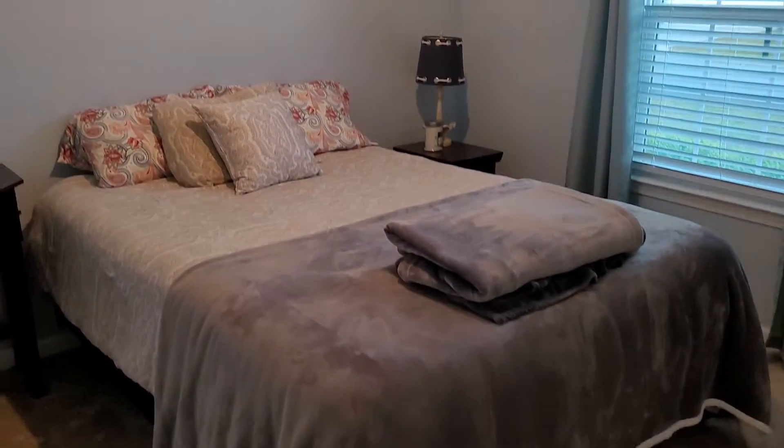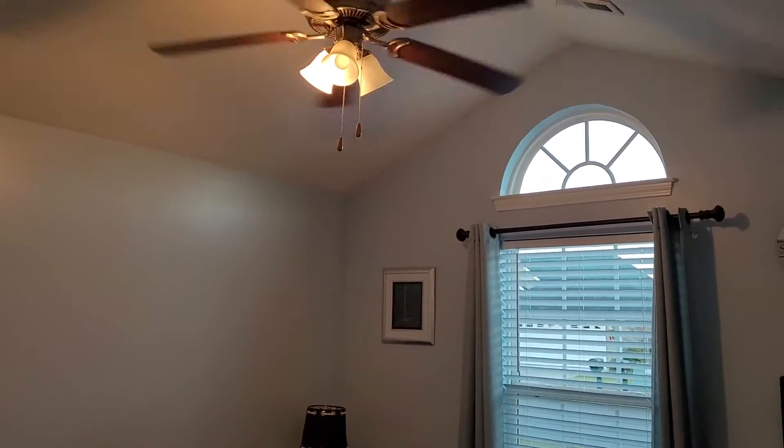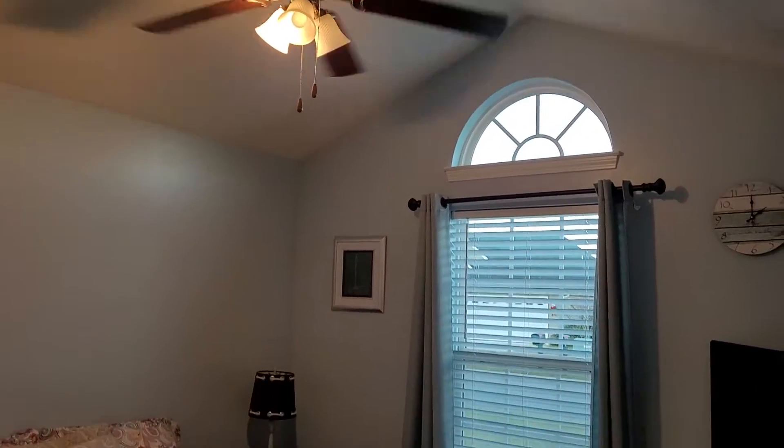The third bedroom — vaulted ceiling here as well. This bedroom faces the front of the house. Closet here.